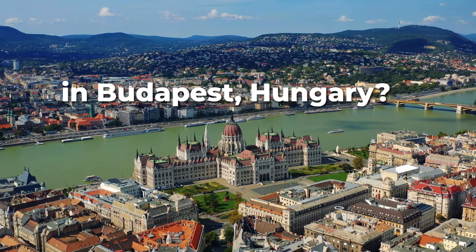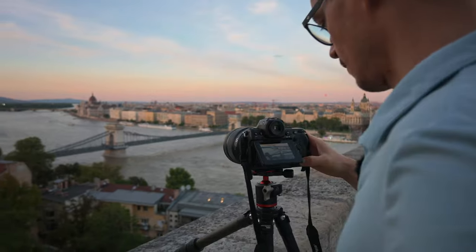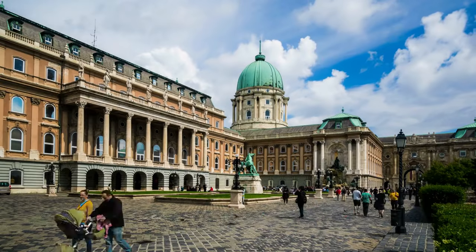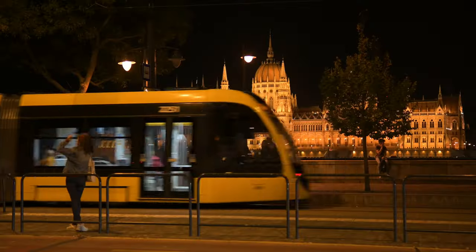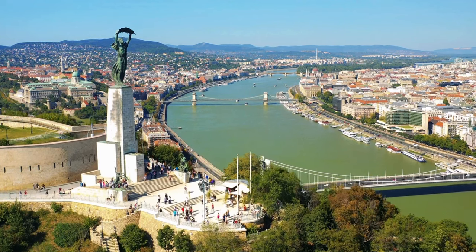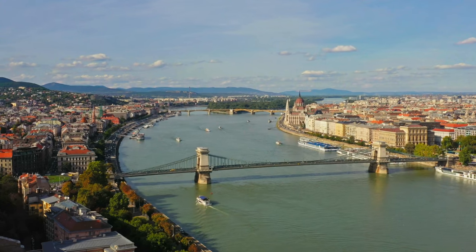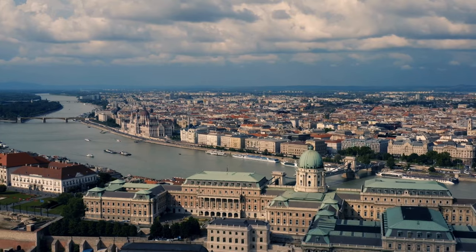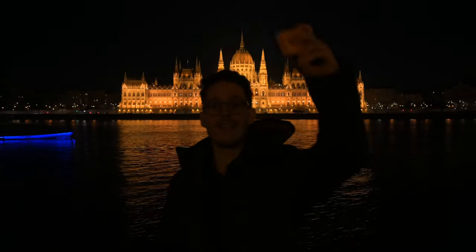Which are the best photo spots in Budapest, Hungary that you as a photographer should definitely visit? Besides its history and architecture, Budapest has something unique to offer that you cannot really find anywhere else. Due to its geography, it has fantastic vantage points right in the middle of the city, looking at the Danube and the overarching bridges. This makes Budapest one of the most beautiful cities to photograph at night.